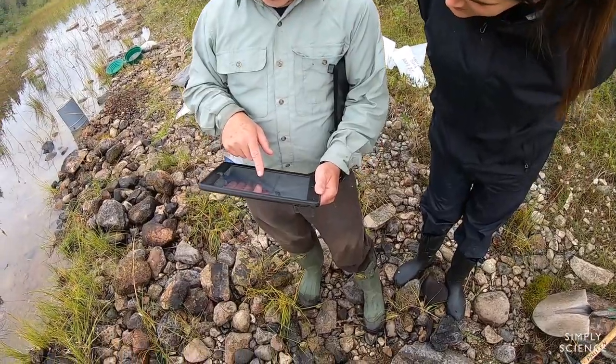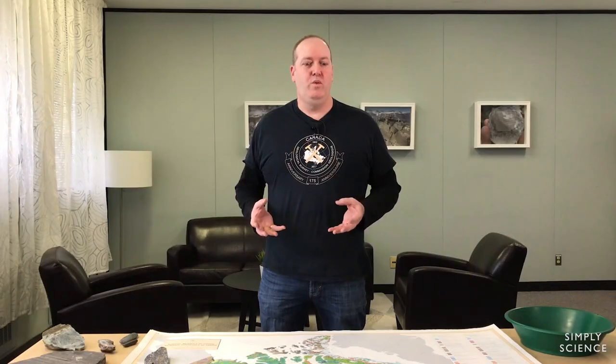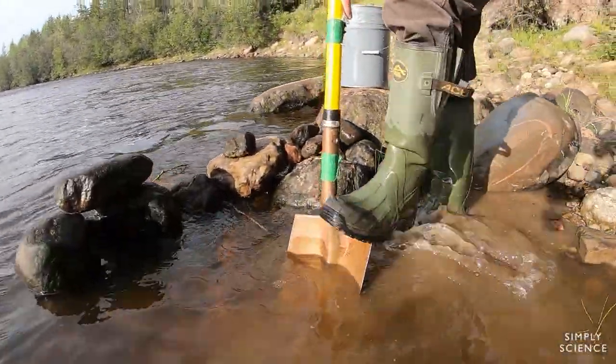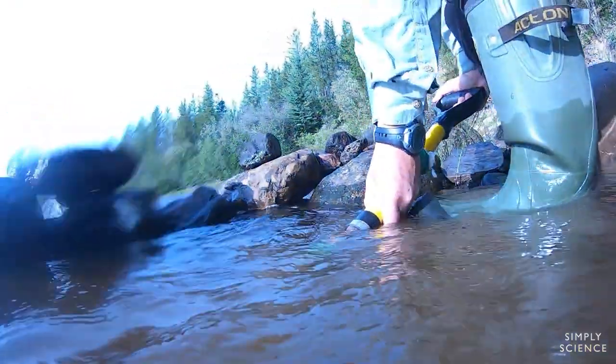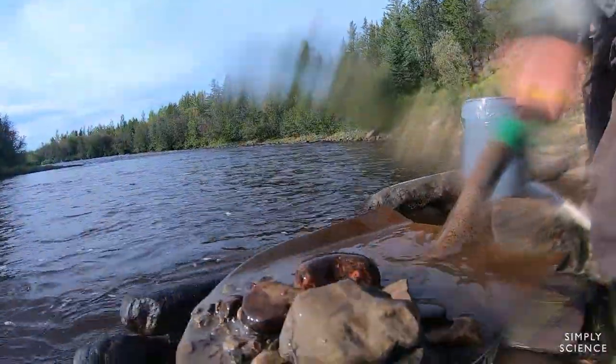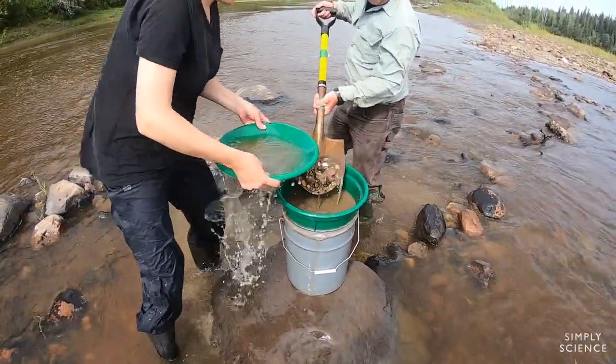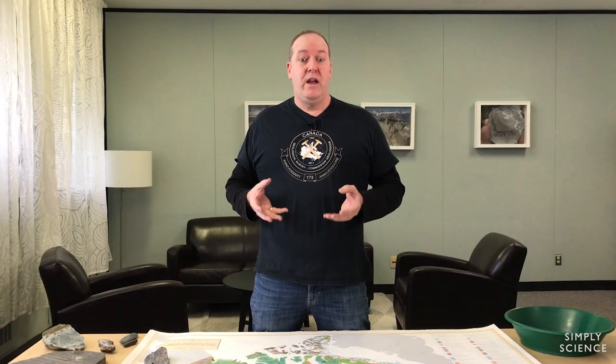In order to determine what's in the glacial sediments, we conduct sampling surveys, and there are two types. One is we sample the streams. The streams erode all the superficial materials in a given drainage or catchment, carry those materials down river, and deposit them at specific features that will capture heavy minerals. And heavy minerals are typically ore minerals.